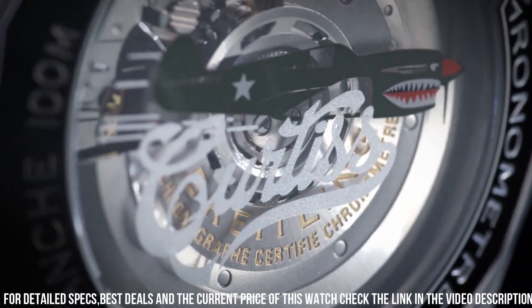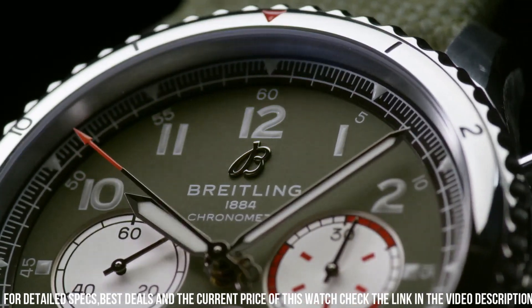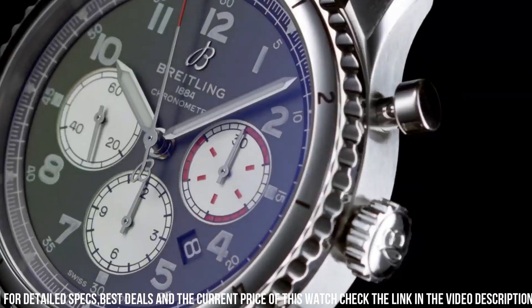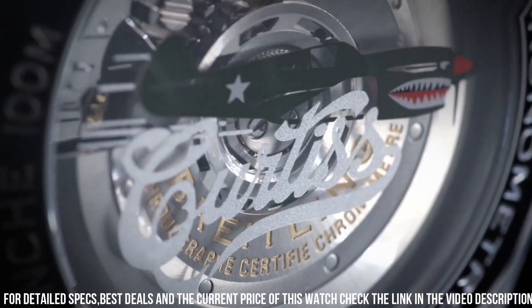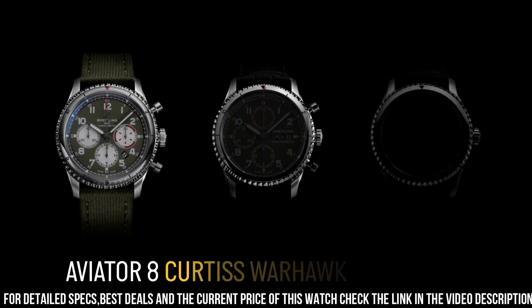Solid case back. Round case shape. Case size 43 mm, case thickness 14.17 mm. Band width 23 mm. Fold over buckle clasp. Water resistant at 100 meters. Functions: chronograph, date, day, hour, minute, second, chronometer.